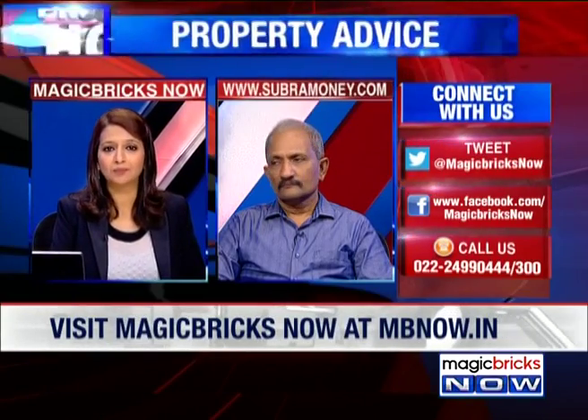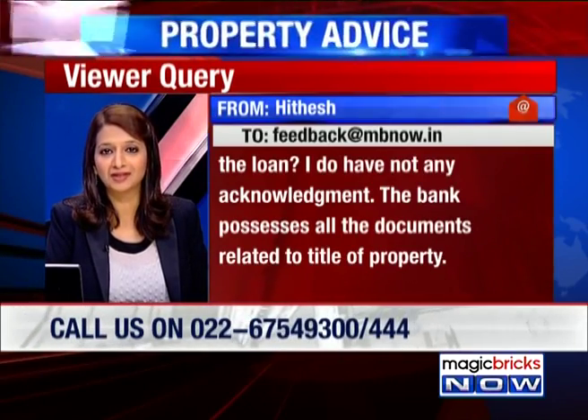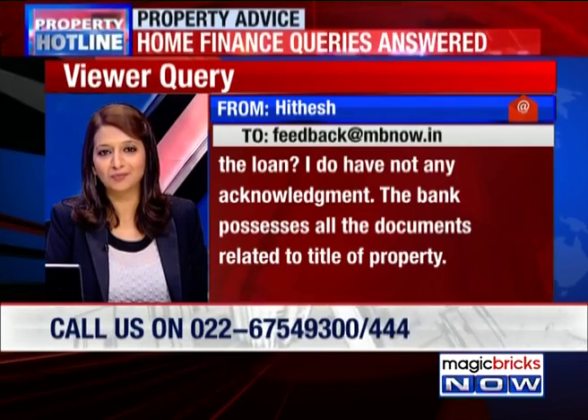Question from Hitesh. He took a home loan from a private bank and now wants to know what documents he should collect from the bank after repaying the loan. He does not have any acknowledgement and says that the bank possesses all the documents related to the title of the property.